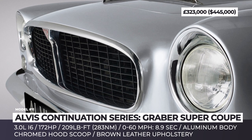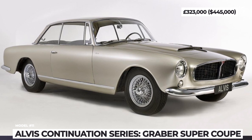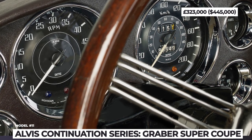The mill is now fuel-injected, so it makes 172 horsepower — 42 more than before. For maximum authenticity, the cabin of the coupe is left untouched, featuring brown leather upholstery, analog dials and a wood-rimmed steering wheel.